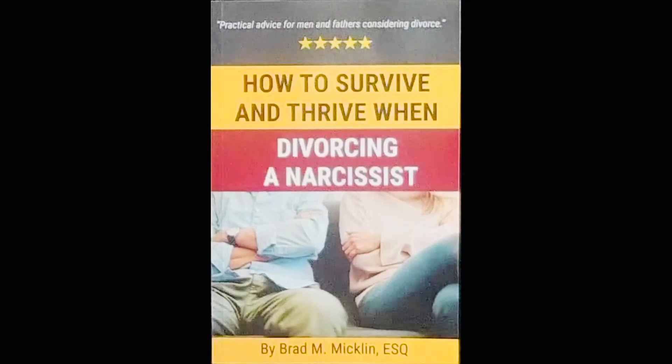I'm also the proud author of the best-selling book How to Survive and Thrive When Divorcing a Narcissist. If you or anyone you know may be dealing with these issues, you can find this book on Amazon.com in both a Kindle and a paperback version.